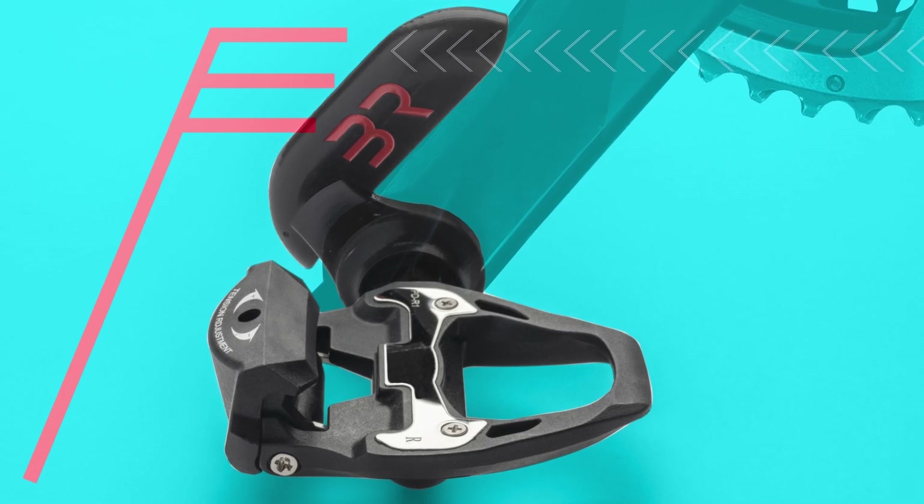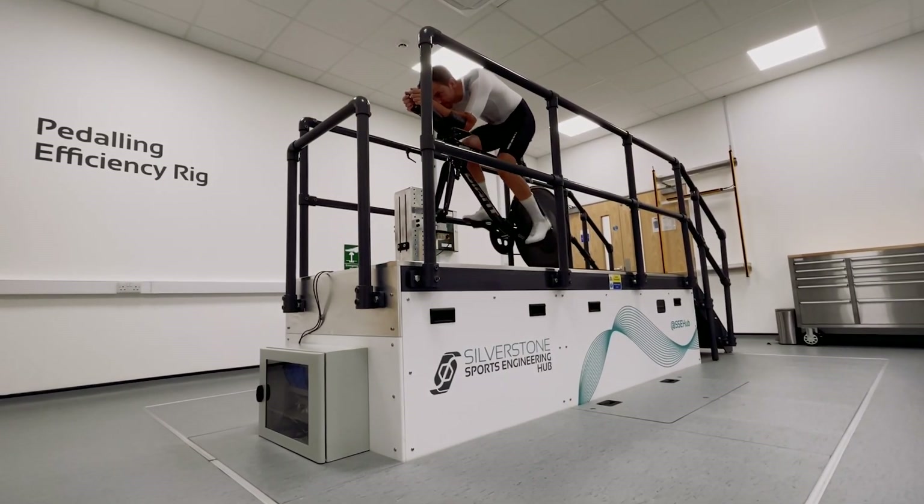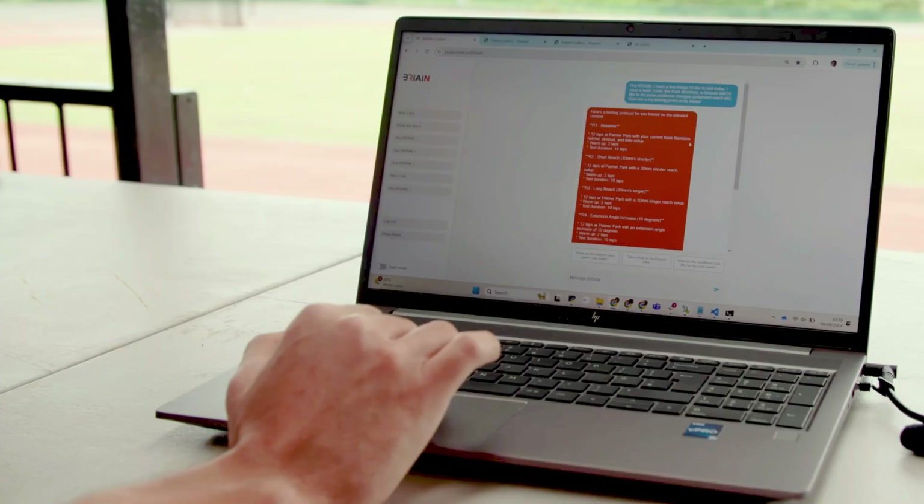We're all about precision, which is why our power meter pedals are already in use at Silverstone Sports Engineering Hub's Pedaling Efficiency Rig, where their 0.1% margin of error is used to tease out the smallest power losses in tires and drivetrains.